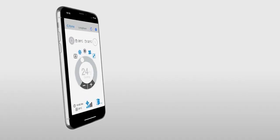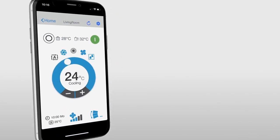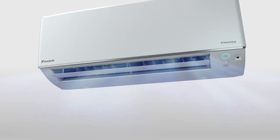Smart Control connects your tablet or smartphone to the internet and by accessing the Daikin D-Mobile application, you can manage your air conditioning system conveniently, anytime, anywhere.